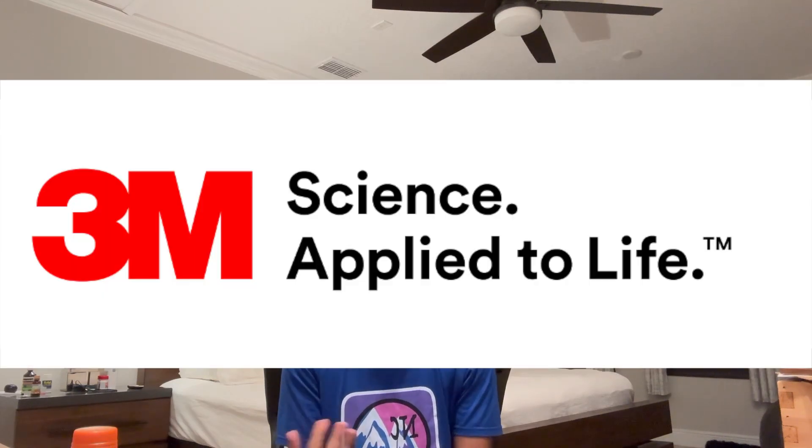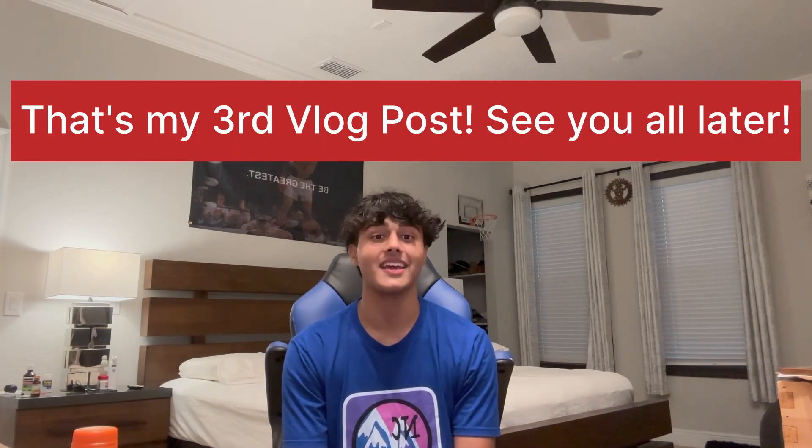I'm grateful for the support of my mentor, the 3M team, the Discovery Education team, and everyone who has believed in my project. Thank you so much for following my journey so far and I cannot wait to share more updates with you soon. To my fellow finalists, you all seem super smart and I cannot wait to see and meet you soon. That's it for my third vlog post and I'll see you next time.